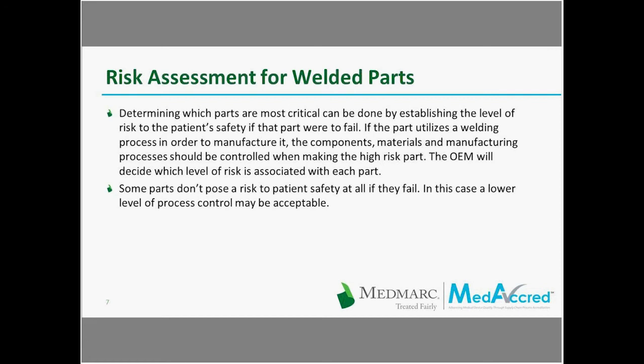There are a lot of considerations, and those are all considered up front during the design phase. Those risks will lead you to the level of controls and scrutiny you want to place on that weld.